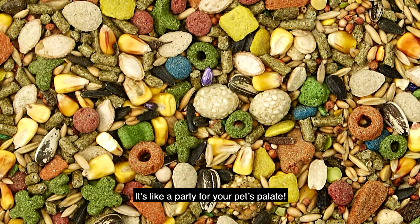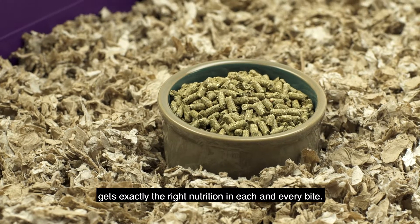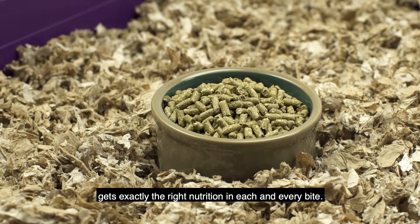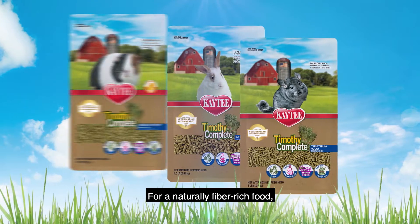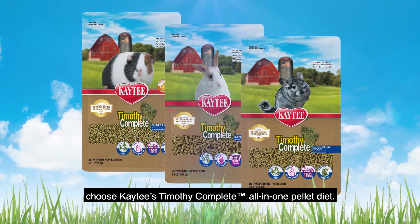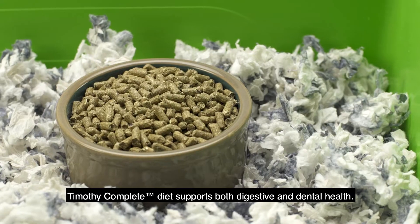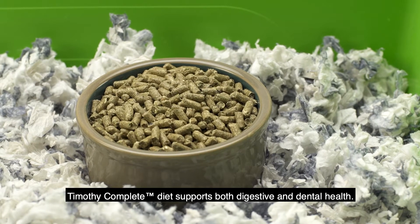It's like a party for your pet's palate. Choosing a pure pellet diet ensures that your small pet gets exactly the right nutrition in each and every bite. For a naturally fiber-rich food, choose KT's Timothy Complete All-in-One Pellet Diet. Boasting Timothy Hay as the number one ingredient, Timothy Complete Diet supports both digestive and dental health.